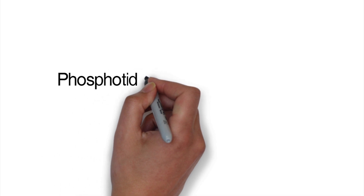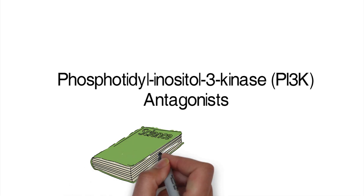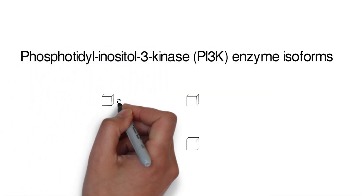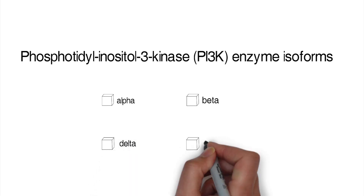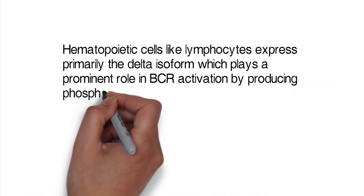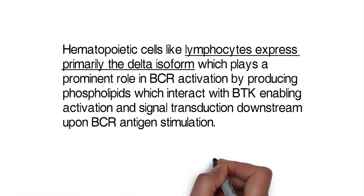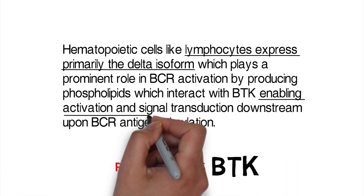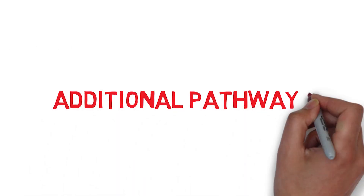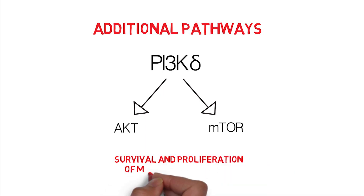Moving on to the other class of BCR antagonists currently clinically available are those that inhibit members of the phosphatidylinositol-3-kinase family of enzymes. This class of enzymes includes four isoforms — alpha, beta, delta, and gamma — which each have varying expression in different organ systems and cell types. Hematopoietic cells, like lymphocytes, express primarily the delta isoform, which plays a prominent role in BCR activation by producing phospholipids which interact with BTK, enabling activation and signal transduction downstream upon B-cell receptor antigen stimulation. Additionally, PI3 kinase delta can activate AKT and mTOR pathways, and in CLL this promotes survival and proliferation.